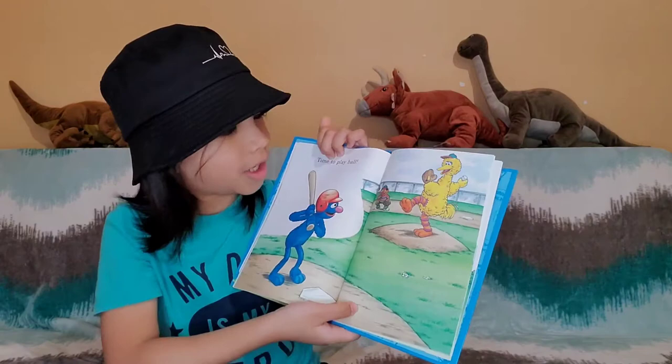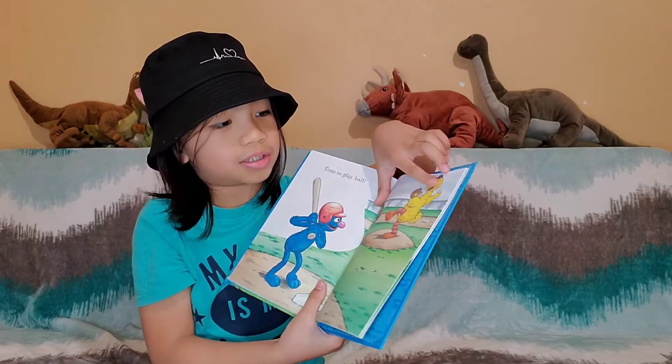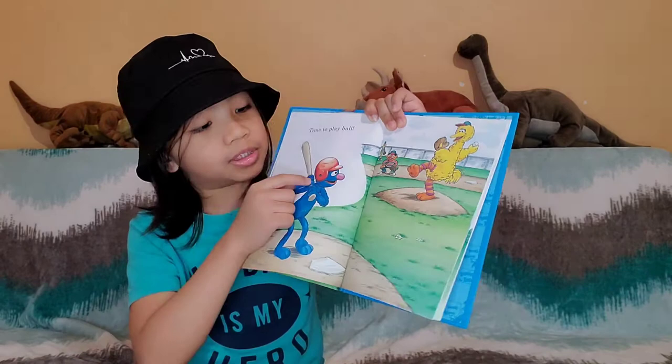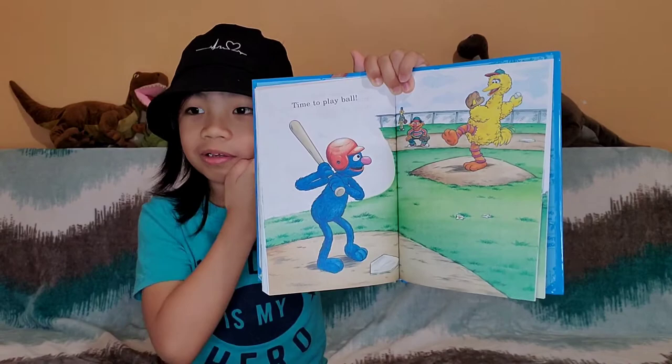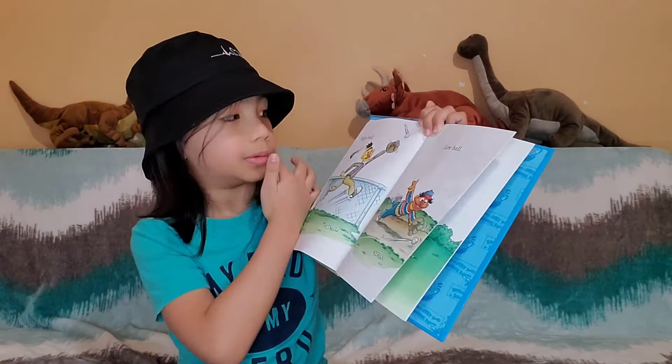Time to play ball. Look, they're playing baseball now. This one has a bat, and this one has a glove. You know why baseball players always have hard hats? Because the ball might go to their head and bounce, and you will get hurt. High ball, low ball — that's a high catch, and that's a low catch. You're gonna miss it. He's gonna get it because it's high.